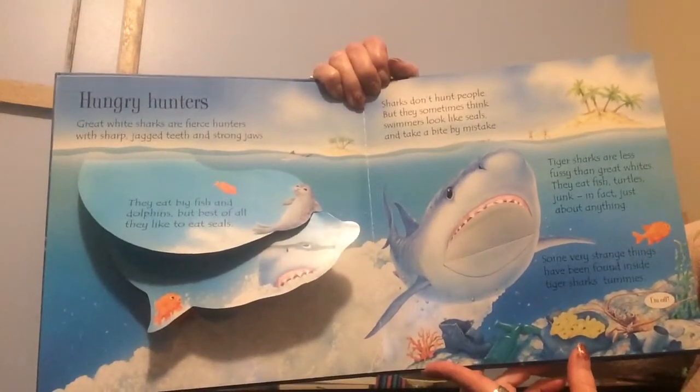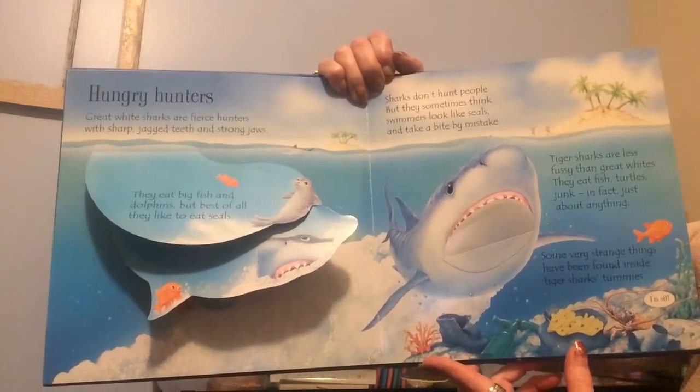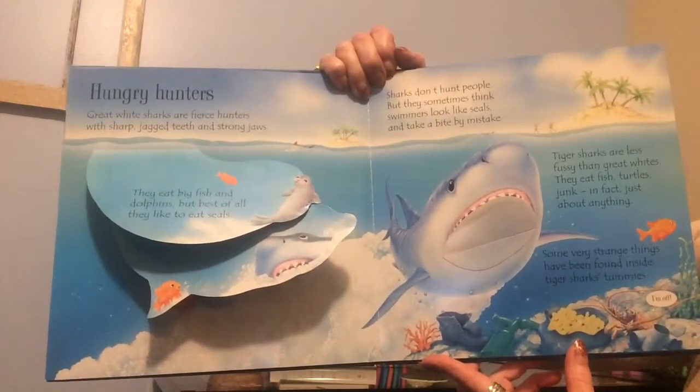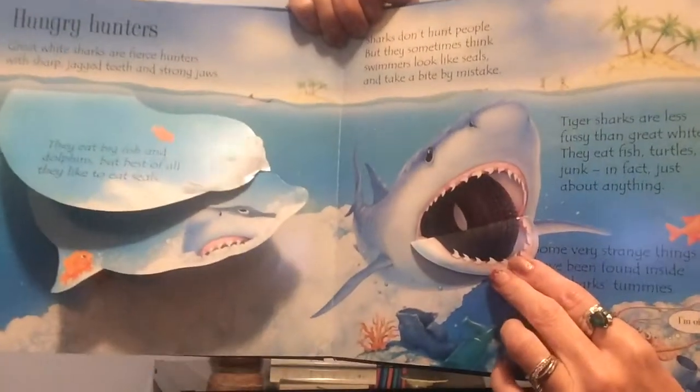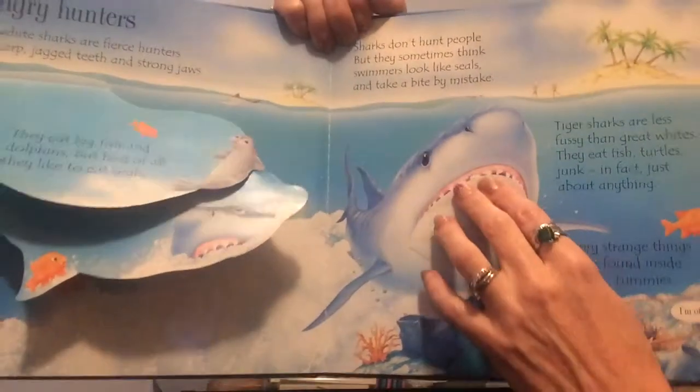Tiger sharks are less fussy than great whites. They eat fish, turtles, junk — in fact, just about anything. Some very strange things have been found inside tiger sharks' tummies. What? A tire? My goodness, he ate a tire. Yuck.